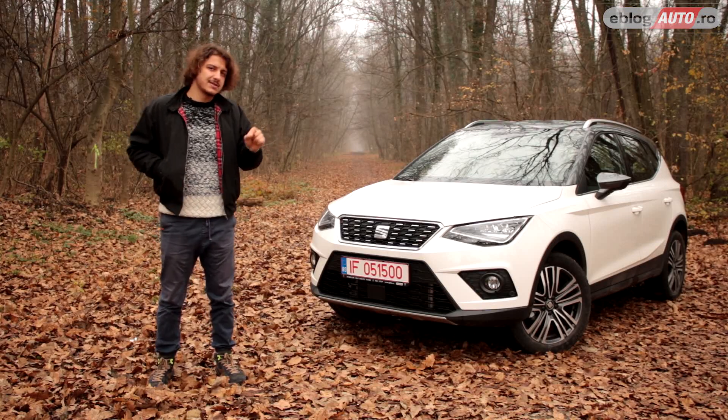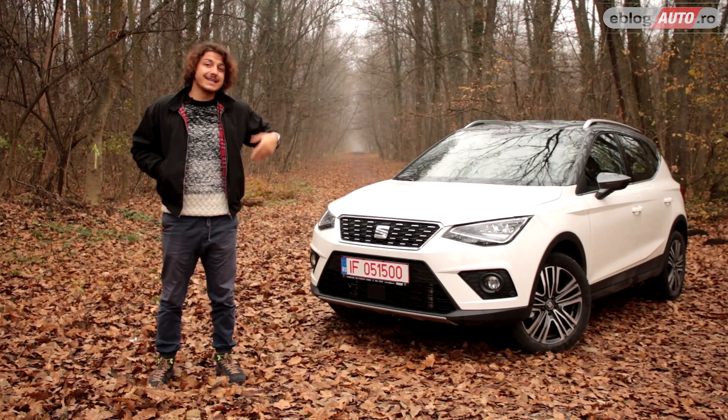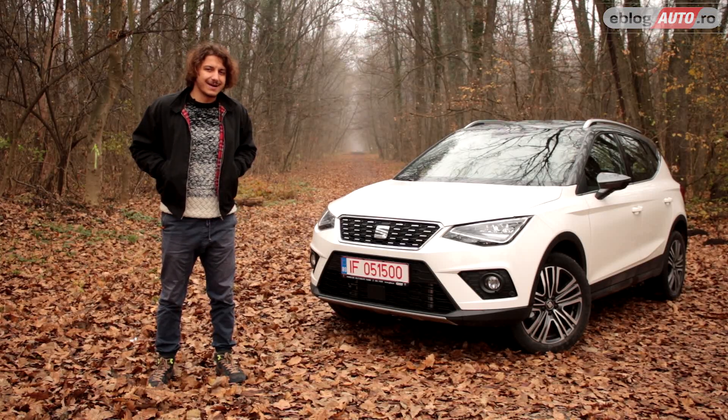Totuși, sunt sigur că micul Seat are câteva elemente care s-ar putea să o facă dezirabilă pentru unii cumpărători. Haideți să o descoperim mai îndeaproape.